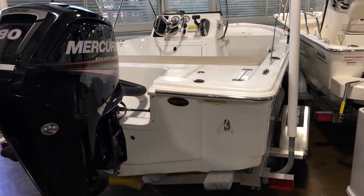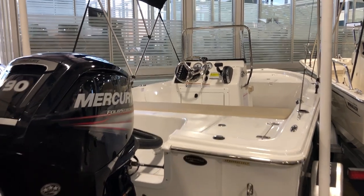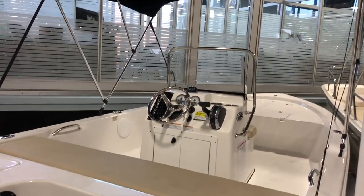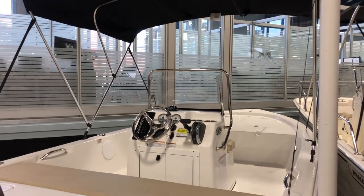Patrick Roark at MarineMax Clearwater. Give me a call at 727-536-2628 or call me on my cell at 813-909-5064. Great opportunity on a 2017 SeaPro 172 Bay.